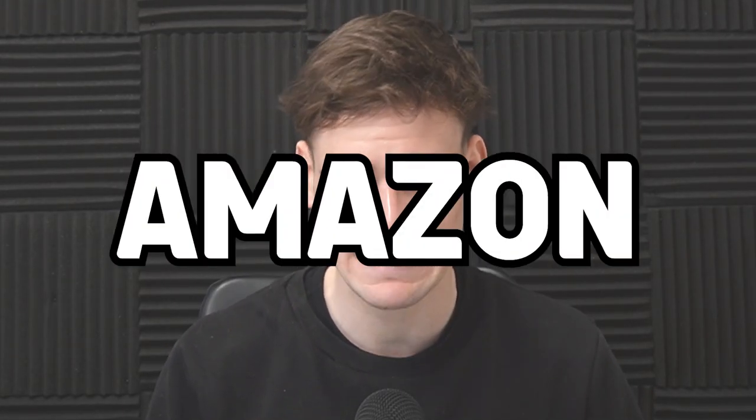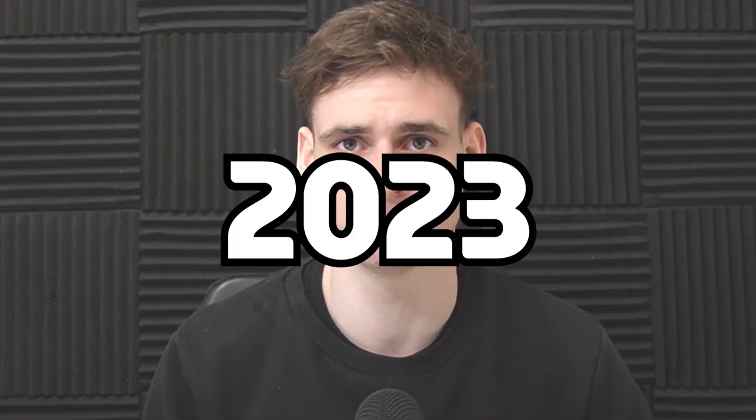This is exactly how you can start Amazon FBA in 2023. So you want to start Amazon FBA, but how do you actually do it? Well, in today's video I'm going to be running you through the steps you need to take to start your Amazon FBA business.